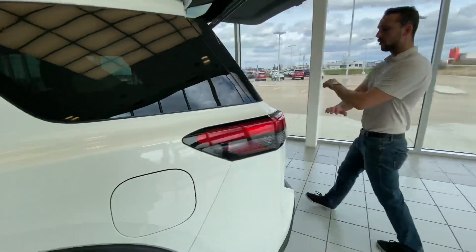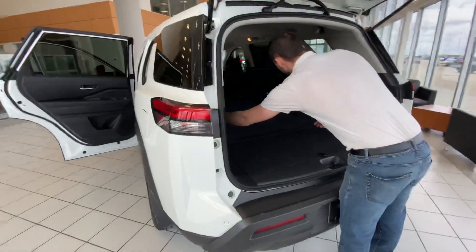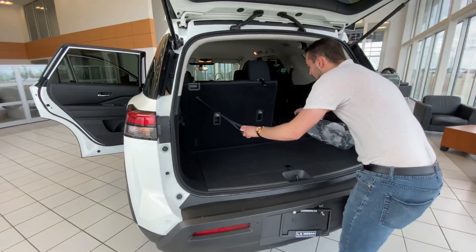Now if you follow me to the trunk, you'll see you have plenty of cargo room, as well as it being very easy to fold up that third row.